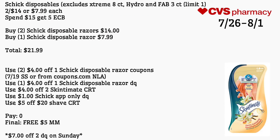Schick disposables, excluding Extreme, Hydro, and Fab three-count, limit of one — two for $14 or $7.99 each; spend $15 get a $5 extra care buck. Buy two Schick disposable razors for $14 and one at $7.99, totaling $21.99. Use two $4 off Schick disposable razor coupons from the 7/19 Smart Source or coupons.com, a $4 off Schick disposable razor digital coupon, a $4 off two skin cement CRT, a $1 off Schick app-only digital coupon, and a $5 off $20 shave CRT. Pay nothing out of pocket — final cost free and a $5 money maker. Per the ad, on Sunday there will be a $7 off two digital coupon if you don't have those coupons.